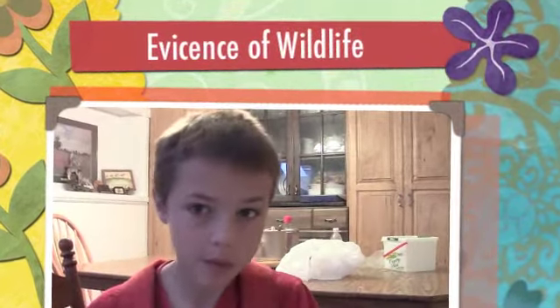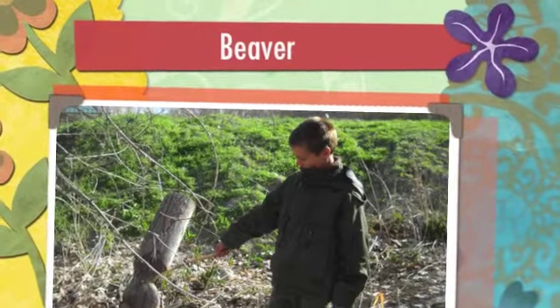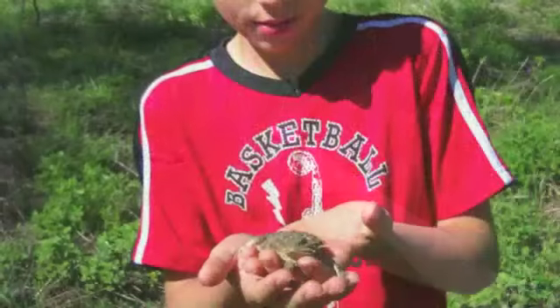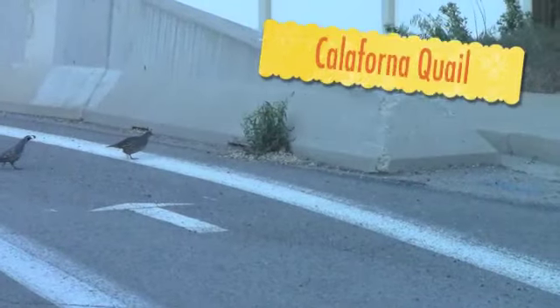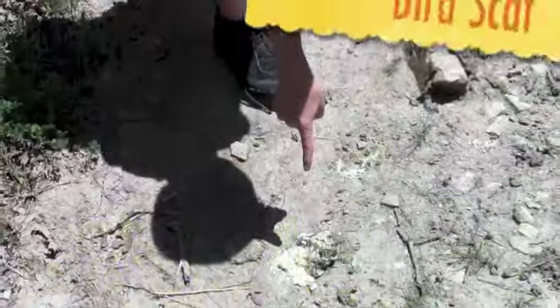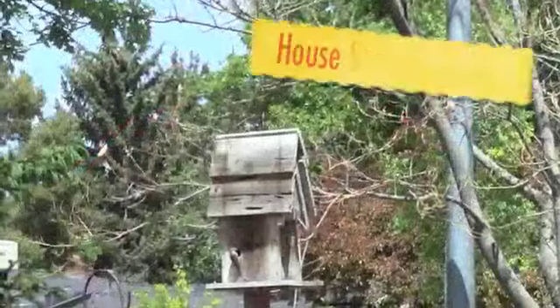My name is Zeke and I am going to identify or show evidence of 10 different wild animals in my community. Okay, let's go.